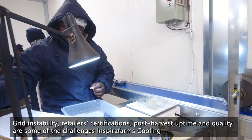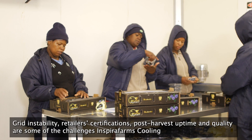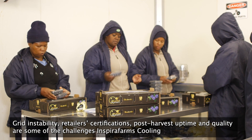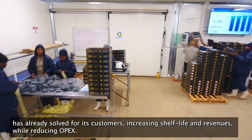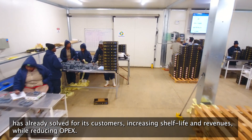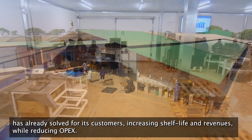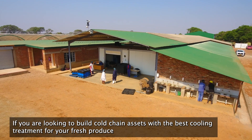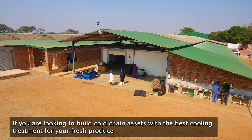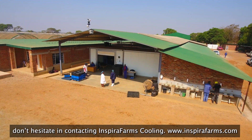Grid instability, retailers' certifications, post-harvest uptime and quality are some of the challenges Inspiro Farms Cooling has already solved for its customers — increasing shelf life and revenues while reducing OPEX. If you are looking to build cold chain assets with the best cooling treatment for your fresh produce, don't hesitate to contact Inspiro Farms Cooling.